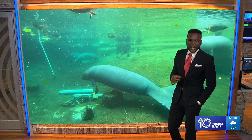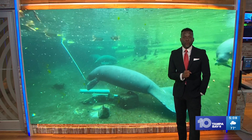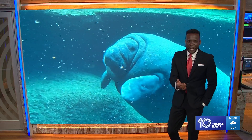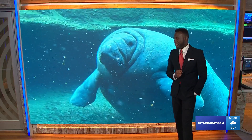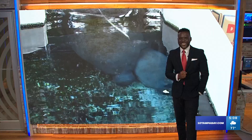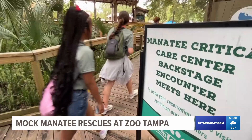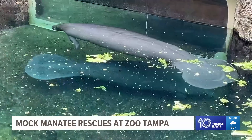Tonight there are new allies for Florida's manatees. A special group of girls got a chance to see the impact in Tampa Bay. Bethany Anderson was one of about 30 girls taking part in mock manatee rescues at Zoo Tampa today — and she called it quite awesome.